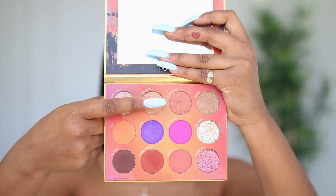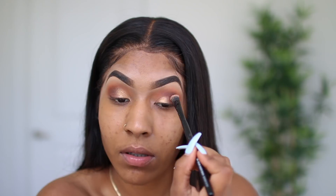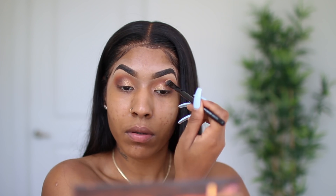For the color on my lid I'm taking Psychedelic. Actually all the names in this palette are really pretty — kind of hippie, but it's a festival palette. This shade is a gold shade and the pigment in these eyeshadow palettes is really nice. I didn't even grab a whole lot on my brush and it looks so good.